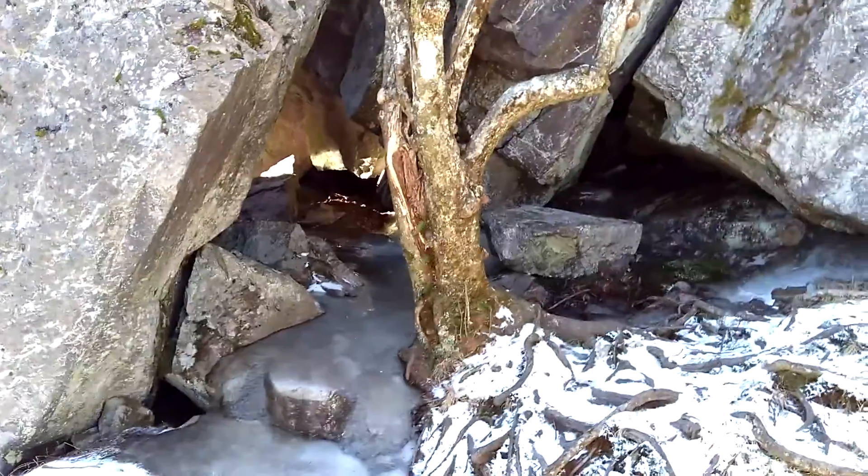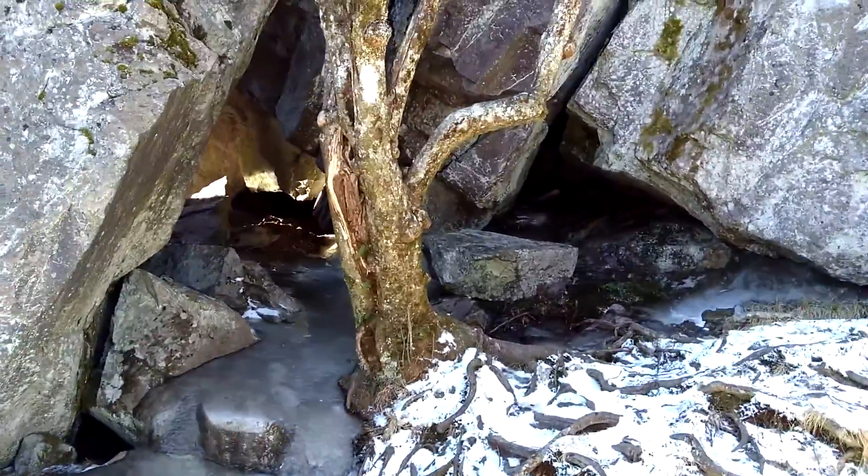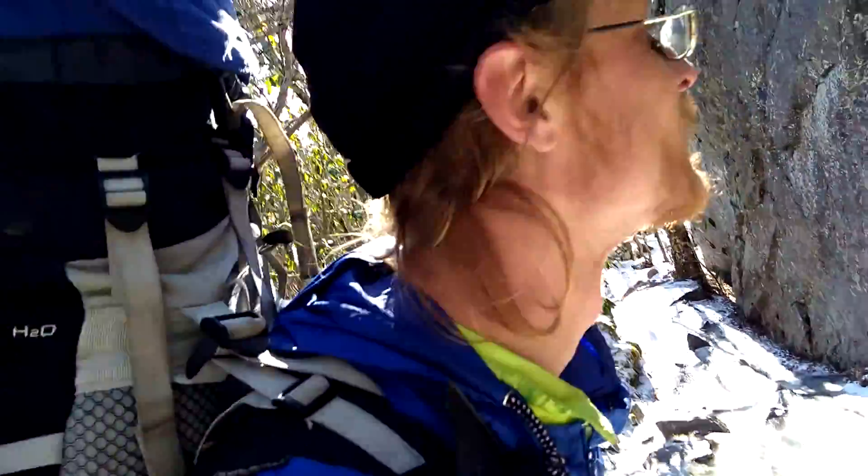All right, check that out! This is awesome — let's go through a tunnel, let's go!